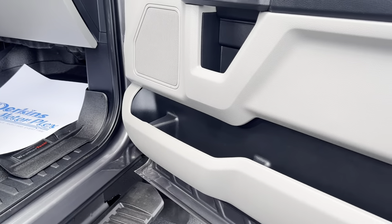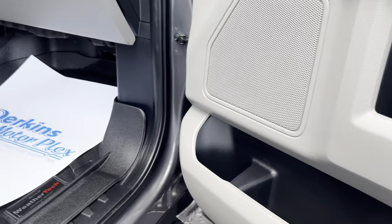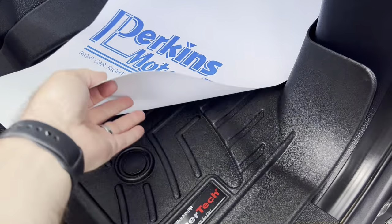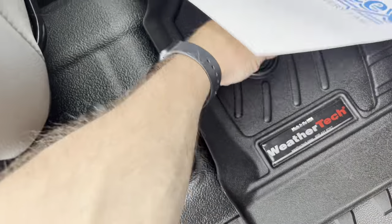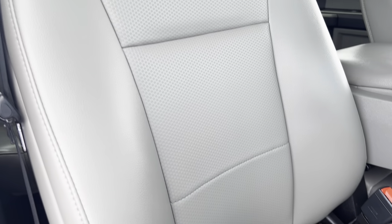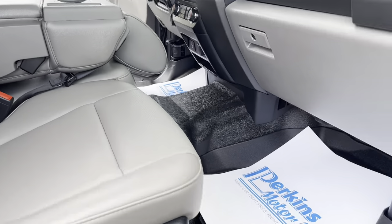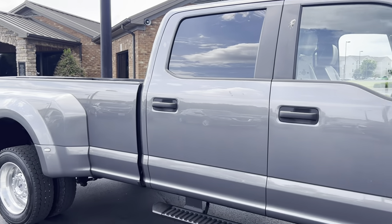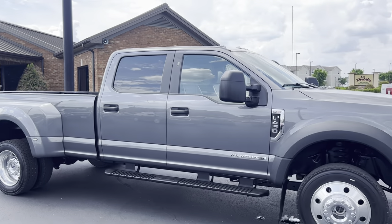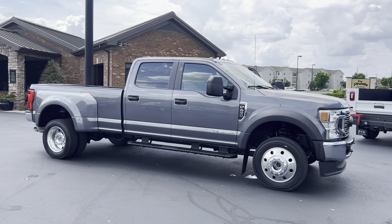Just checking this front passenger side up here — you've got WeatherTech floor mats up here, vinyl floors underneath, super nice. Passenger seat in excellent shape. Overall, a really nice truck. That is your 2021 Ford F450.